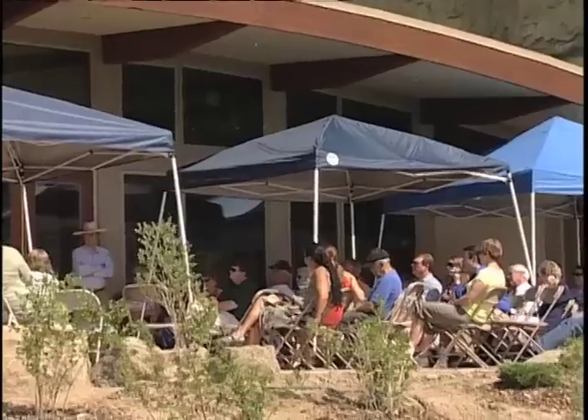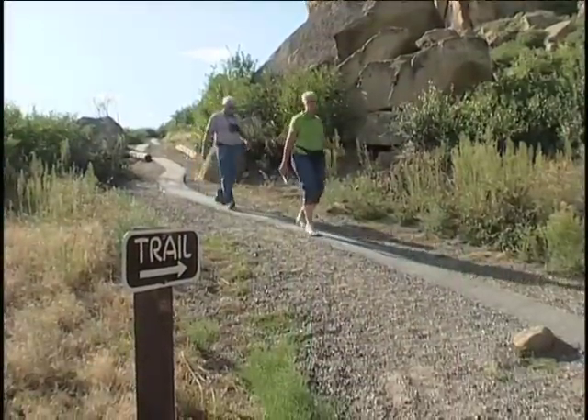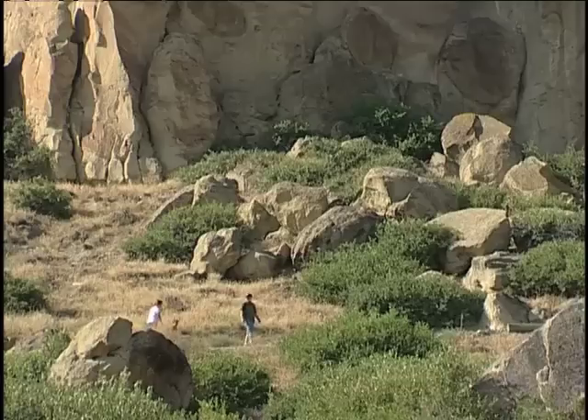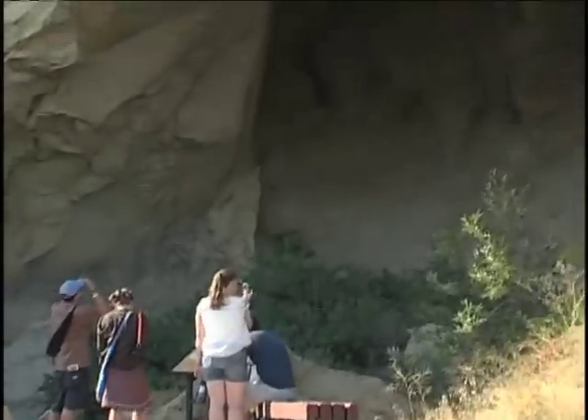Last year, some 35,000 people visited this park, and that was before this interpretive center was built, before this trail system was developed. You can imagine what the economic impact on this community will be when the word is out. This is a place not to miss.